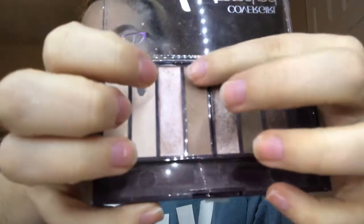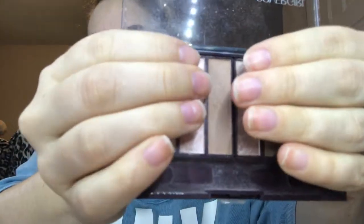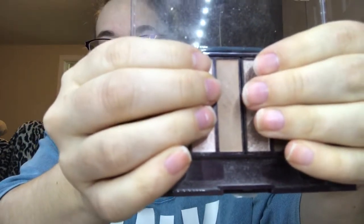F is in the CoverGirl True Naked Nudes palette in the shade Fawn — this brown shade right here. That's going to be good for a transition shade or an outer corner shade.